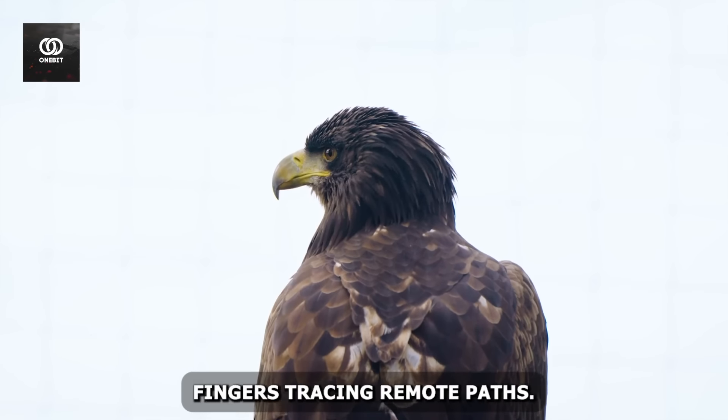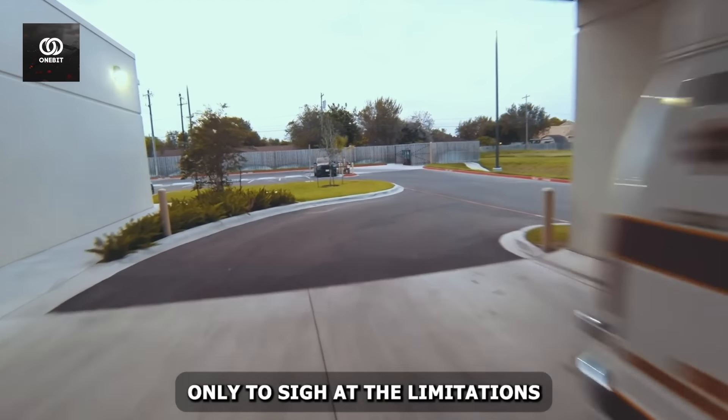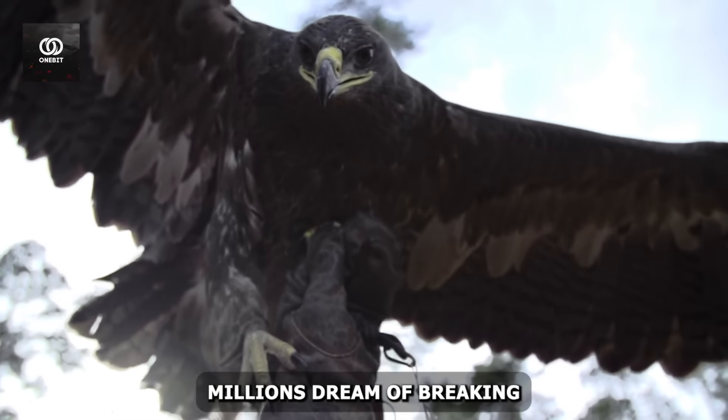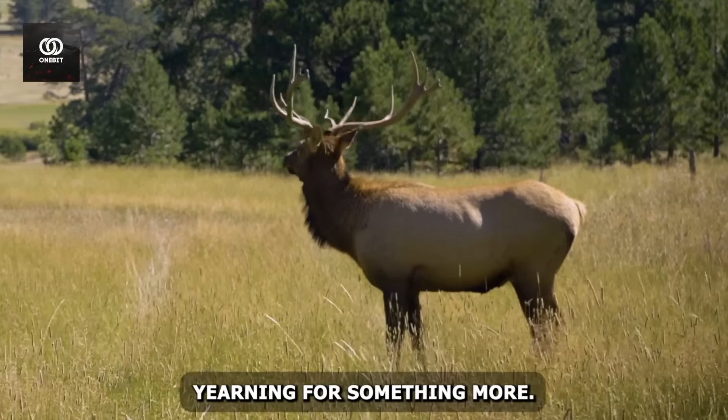Have you ever gazed at a map, fingers tracing remote paths, only to sigh at the limitations of your current ride? You're not alone. Millions dream of breaking free from the shackles of conventional travel, yearning for something more.